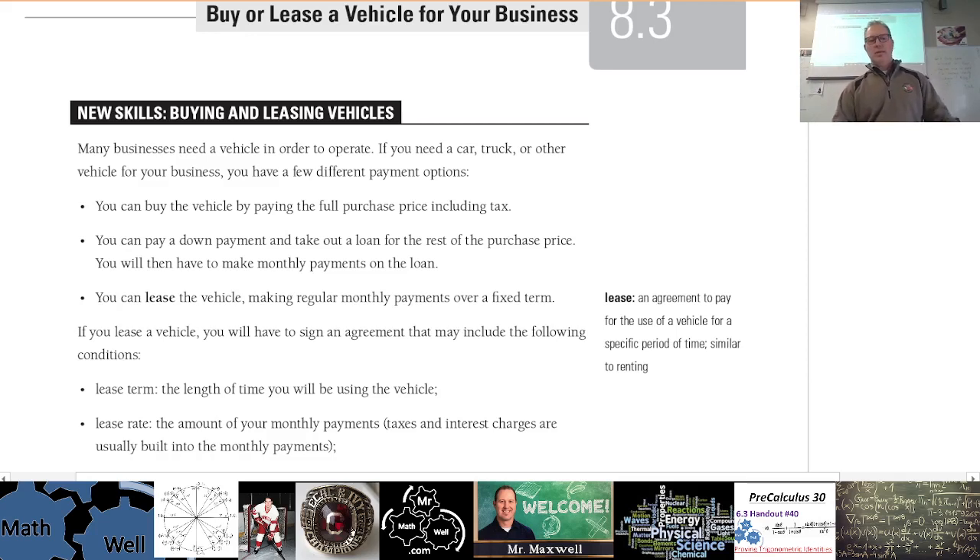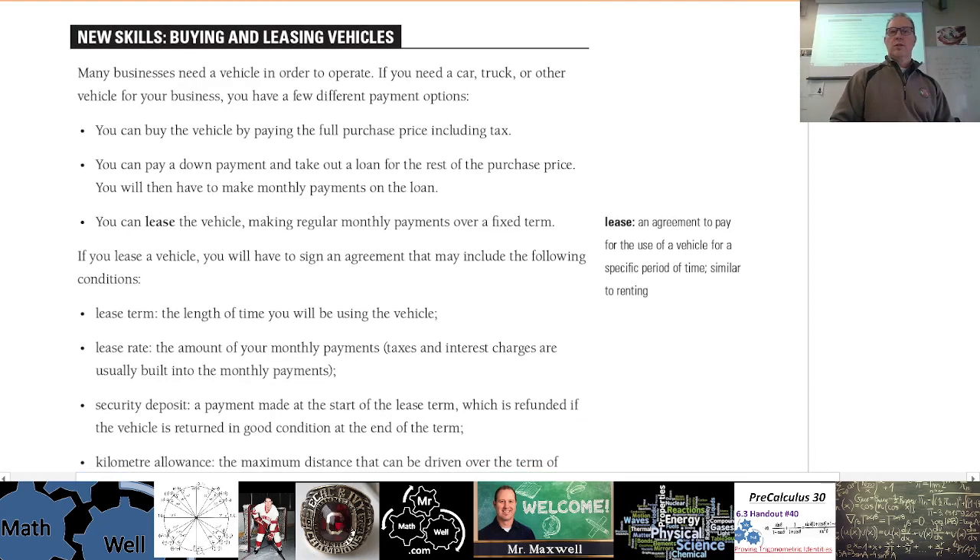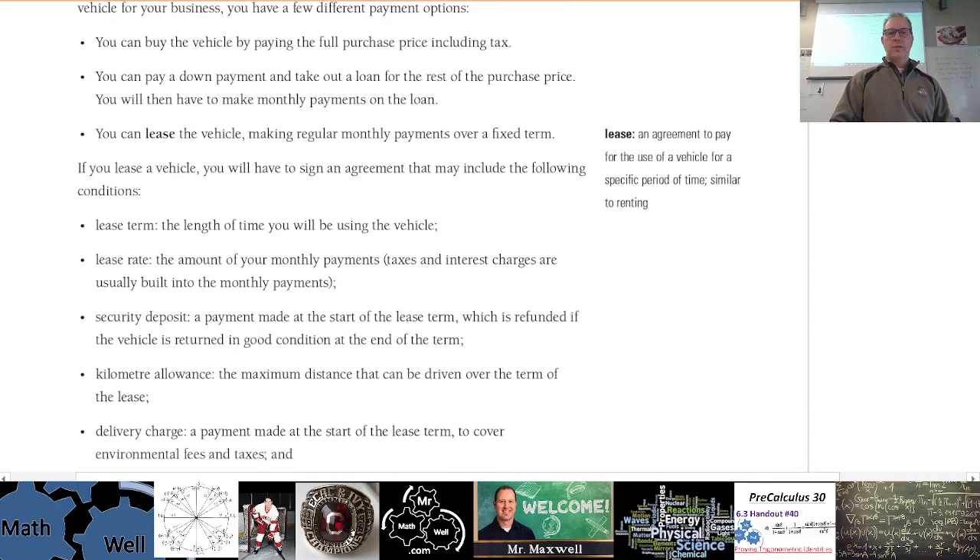There is an option to buy out the vehicle. Say you got a $30,000 car and were paying about $600 a month to lease it. At the end of the term — two or three years — there's still $20,000 left on the car. You can walk away, or you can pay the $20,000 and buy the car. It's not the most efficient way; you end up paying more in interest. Also, if you do pay it off, you own a five, six, or seven year old vehicle that isn't worth as much.